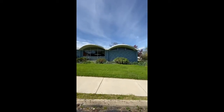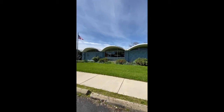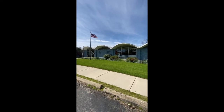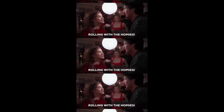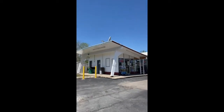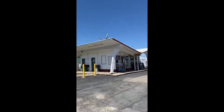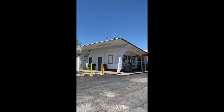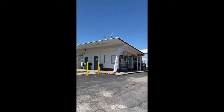Am I the only one who, when they see this building, wants to go rollin' with the homies? Unfortunately, I don't think that my photography skills really do this building justice, but it's forkin' adorable.